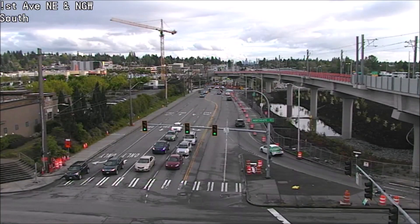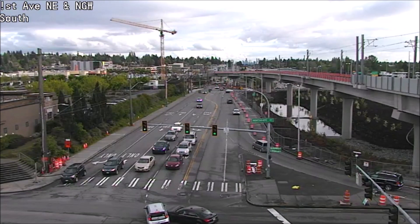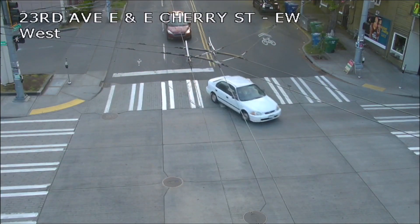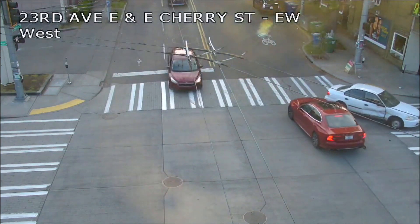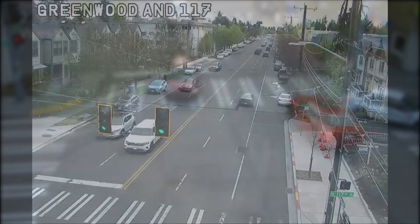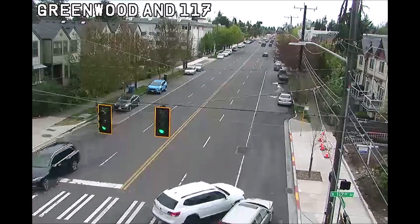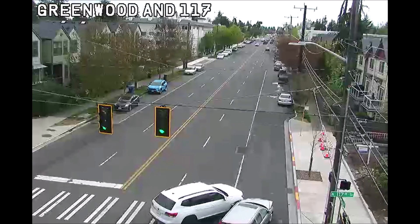Another red light runner crash here near Northgate — watch the bottom part of your screen. A car blows through the red light and t-bones another vehicle. Now another really common crash we see are left turns where the turning vehicle fails to yield to oncoming traffic. It's not always clear whether they misjudge the speed of oncoming traffic, if they don't see the oncoming traffic, or if they just forget to yield.